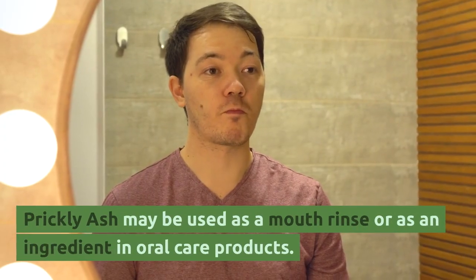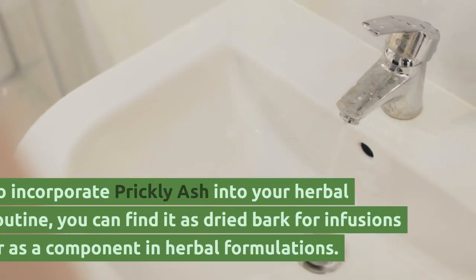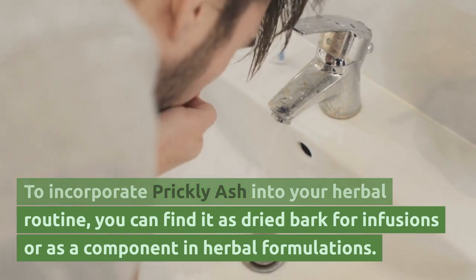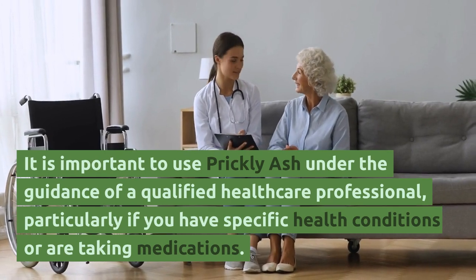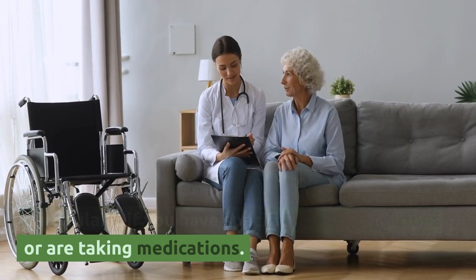Prickly ash may be used as a mouth rinse or as an ingredient in oral care products. To incorporate prickly ash into your herbal routine, you can find it as dried bark for infusions or as a component in herbal formulations. It is important to use prickly ash under the guidance of a qualified healthcare professional, particularly if you have specific health conditions or are taking medications.